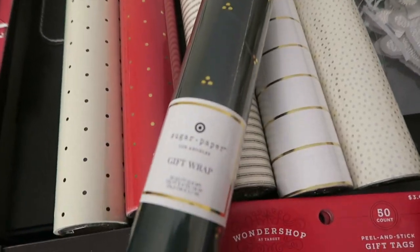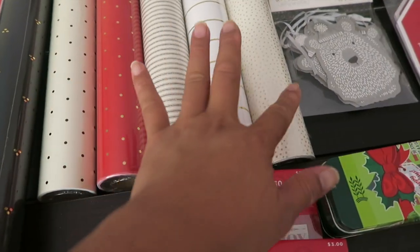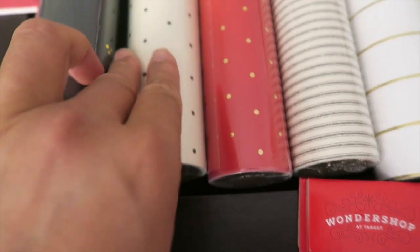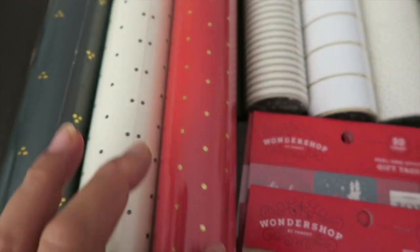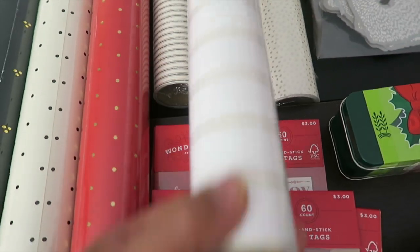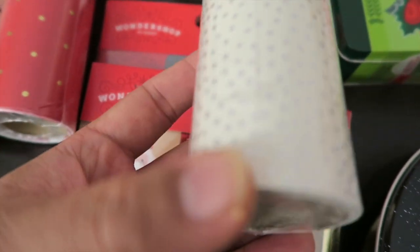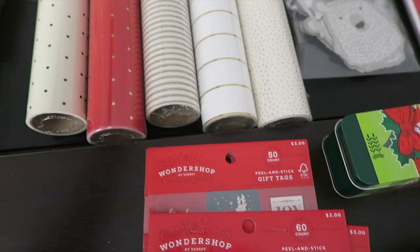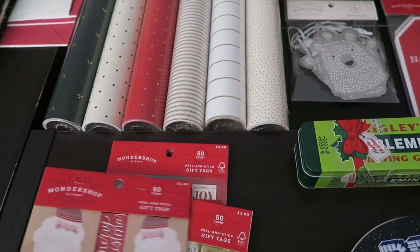The next item is gift wrapping paper, also from the Sugar Paper brand. I got six rolls — one with triangle-shaped dots, one with black polka dots, one red with gold polka dots, a regular striped one, one with gold stripes, and one with a silver polka dot. Each is retailed at six dollars.